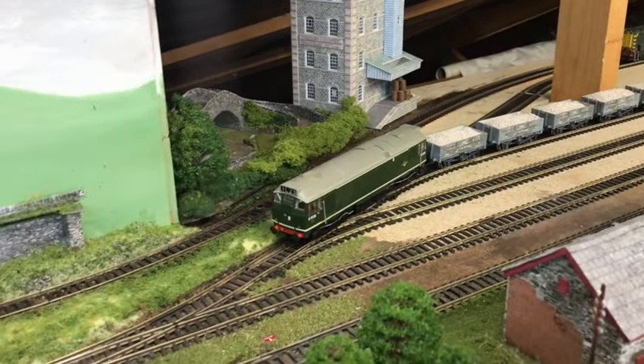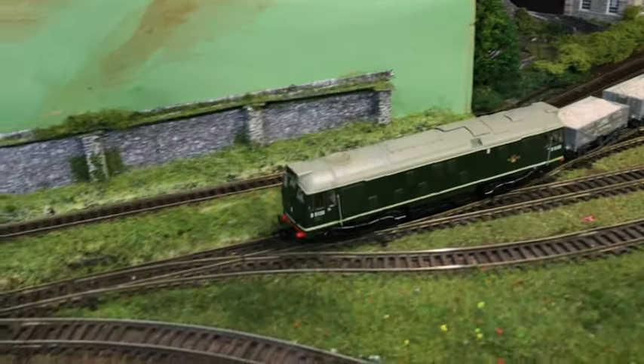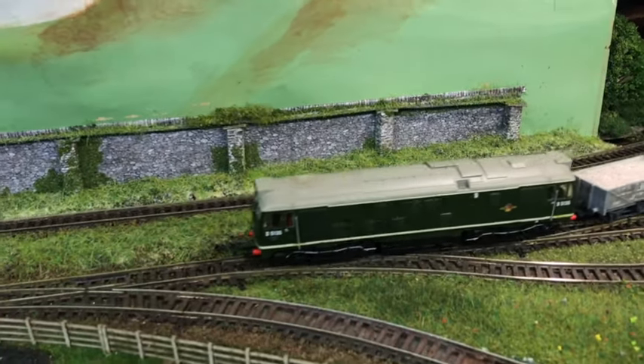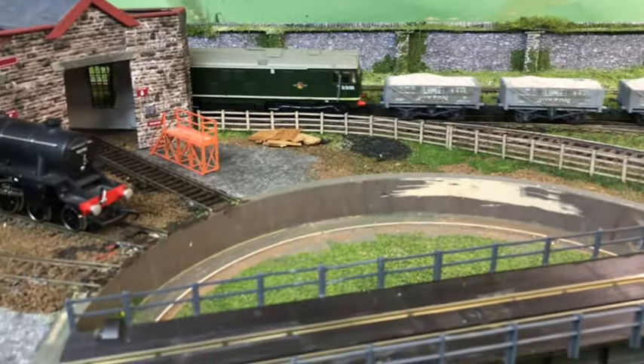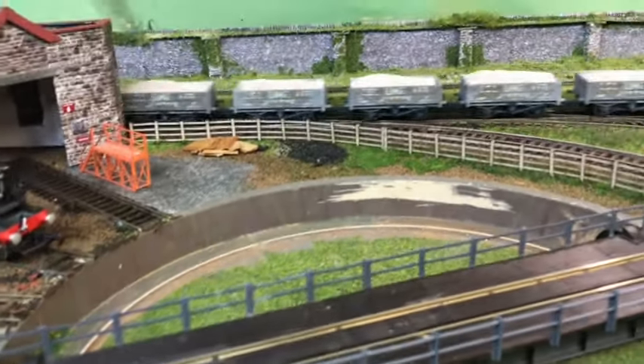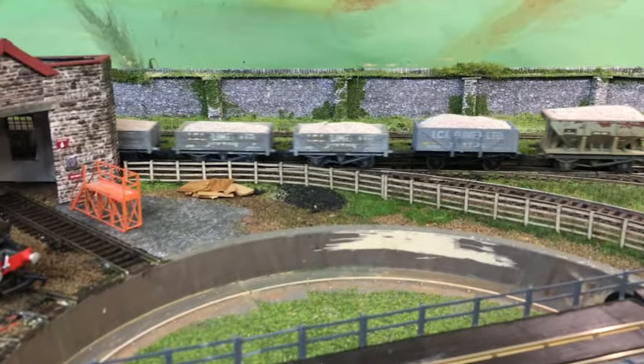There's yet another load of limestone heading out of Tunstead quarry down to the usual destination. I think this is my favorite loco — that's the Roundhouse, or Roundish anyway.